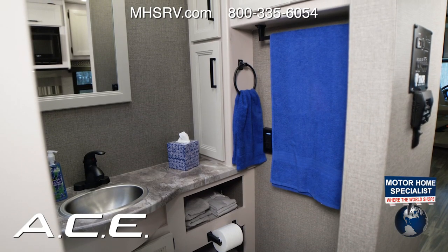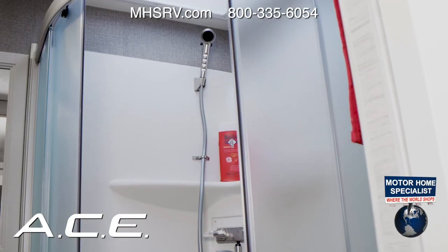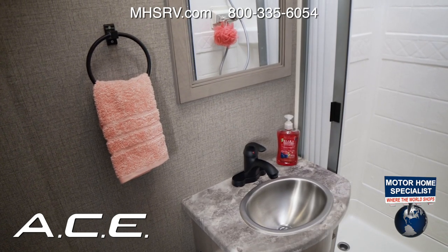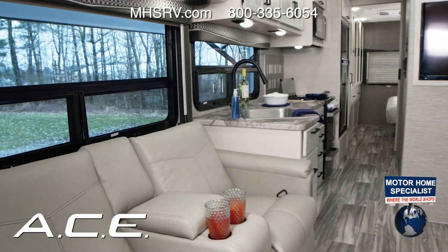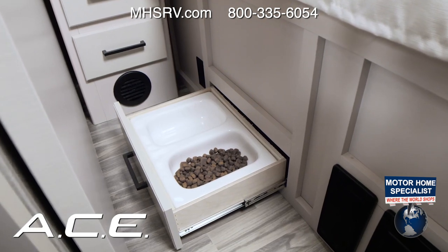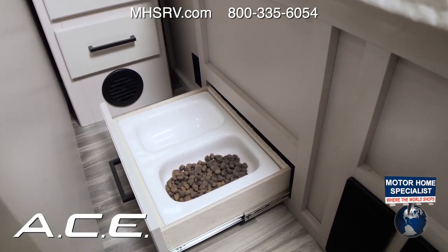Heading into the bath you'll find the privacy and amenities you need: a sink, a shower with glass door and skylight, space to move around, a medicine cabinet, and a porcelain toilet. Not only is the Ace perfect for your family, it is perfect for your pets. The easy-to-clean durable residential vinyl flooring is simple to wipe up even if they're messy eaters while using the pull-out kibble station.